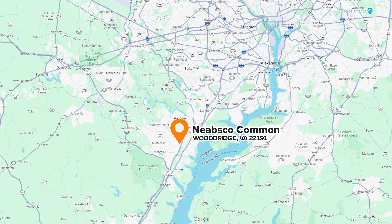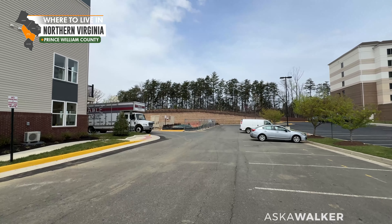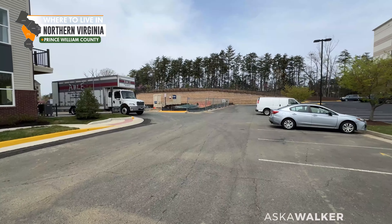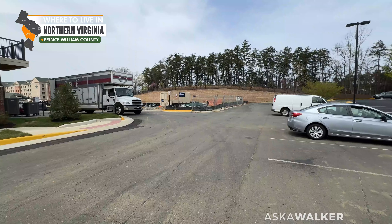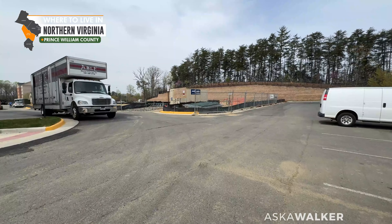So today we're in the Nabisco Commons community. These videos where I just walk around the new subdivisions are quite popular amongst people who are purchasing, so I wanted to show you what you have in store in this particular development.